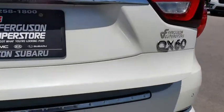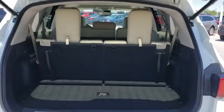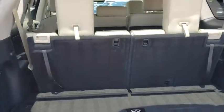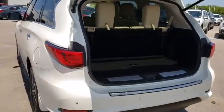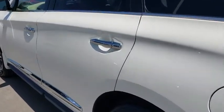This vehicle has less than 40,000 miles. Here are some of this vehicle's great options: backup camera, anti-lock braking system, power liftgate, steering wheel audio controls, all-wheel drive, keyless entry.